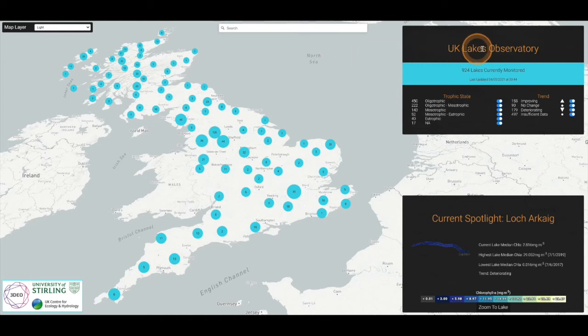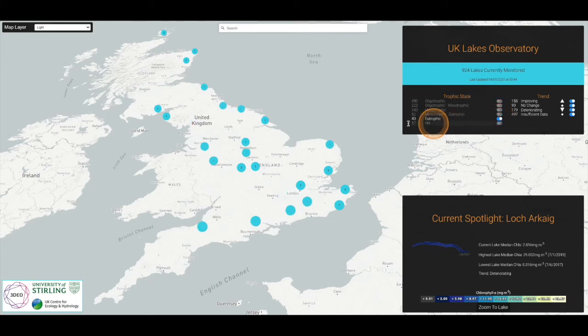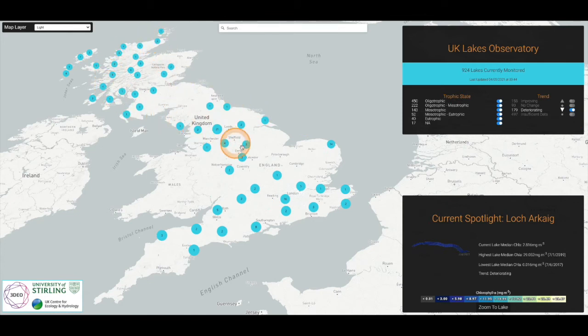This short video shows some of the functionality of the UK Lakes Observatory. The initial map shows the location of all lakes for which we process data, grouped initially by region. Currently we are processing data for just over 900 lakes. This initial map layer allows users to toggle lakes on and off based upon their chlorophyll status and trend, allowing a user to isolate lakes already displaying bloom events or to show those with recent deteriorations in water quality.